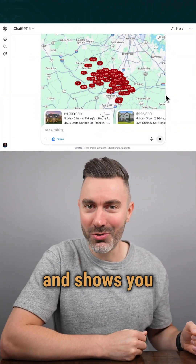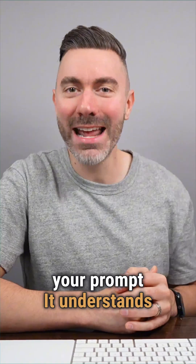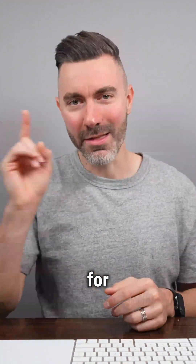And the AI doesn't just reply in text. It opens Zillow inside your chat and shows you homes that match your prompt. It understands the essence of what you're looking for. That's the shift from searching to asking — from using the apps to having ChatGPT use them for you.